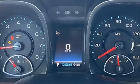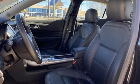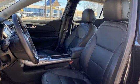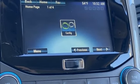Bluetooth wireless audio streaming, wireless phone connectivity, dual-zone climate control, selective service internet access, manual tilting steering column, automatic transmission.